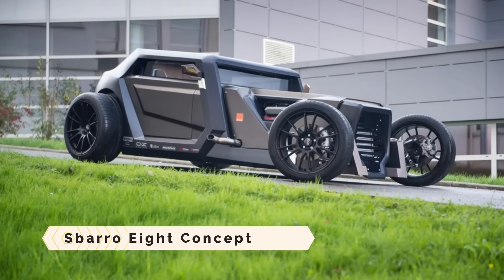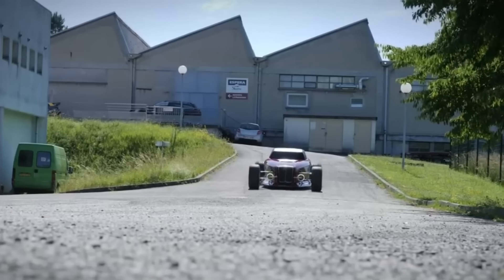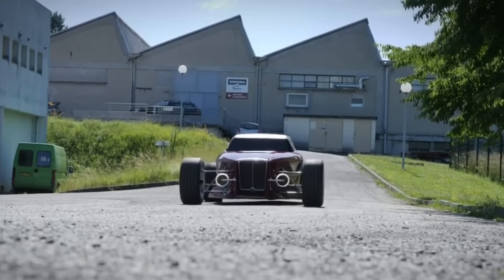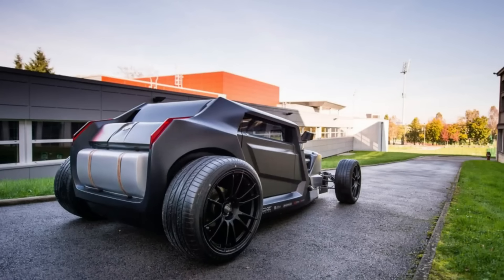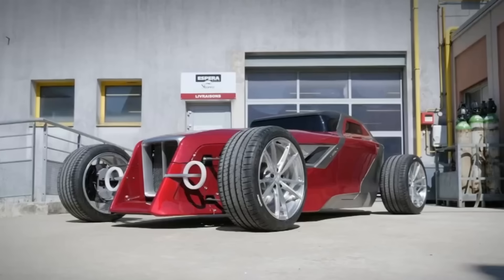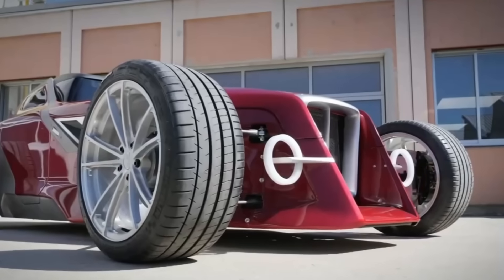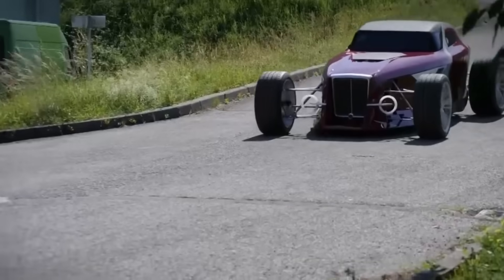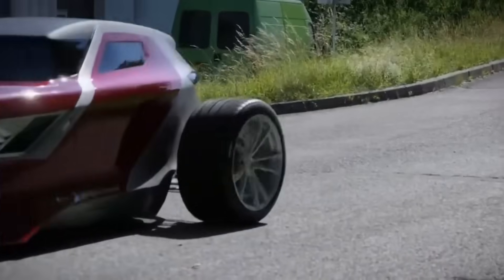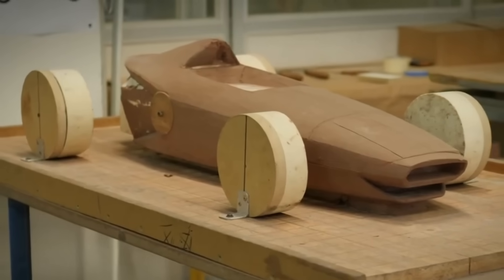Sparrow 8 Concept. A futuristic hot rod, the Sparrow 8 Concept merges the sleekness of a stealth bomber with the power of a Maserati V8 engine. The French students at the Aspera Sparrow Design School drew ideas from vintage hot rods and Group B Rallying's mid-engined hatchbacks. A jaw-dropping carbon fiber monstrosity with angular elements, exposed suspension and side exhausts is the end product.